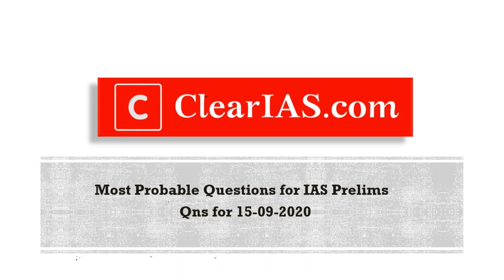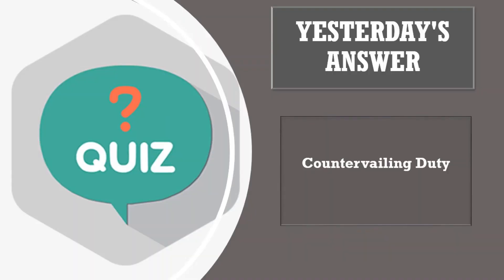Hi guys, welcome to today's session. Thank you all for your responses on yesterday's quiz. Yesterday's question was: name the import tax which is imposed on certain goods in order to prevent dumping or counter export subsidies. The answer is countervailing duty.